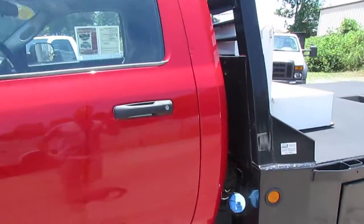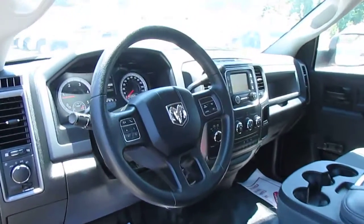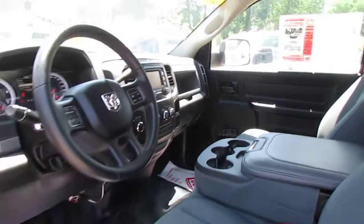This Ram is in great shape, clean inside and out. It features an entertainment system and cruise control.